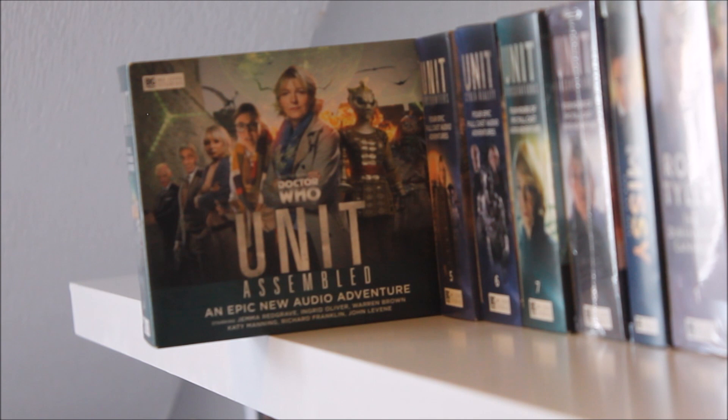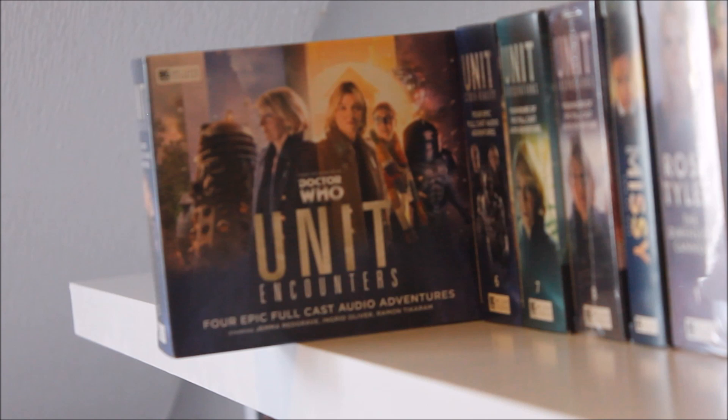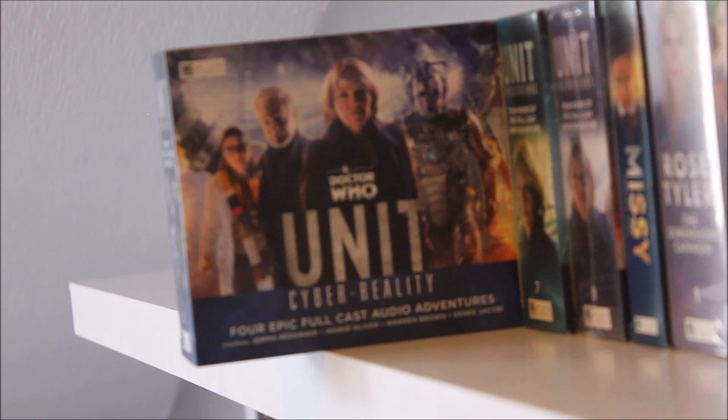UNIT: Assembled is a lovely piece of fan service — classic series meets new series Doctor Who. If you're a fan of the Third Doctor era this is a must — Jo Grant, Captain Mike Yates and Sergeant Benton are absolutely incredible going up against the Silurians and Sea Devils. UNIT: Encounters is a more unusual singular format rather than the grand four-hour scope, and I felt it lacked direction compared to other box sets, but had decent concepts. UNIT: Cyber-Reality plummets the new series Cybermen into 21st century Earth — modern-day AI and cybernetic evolution — and also features Derek Jacobi as the War Master, making it a rare story with new series Cybermen.